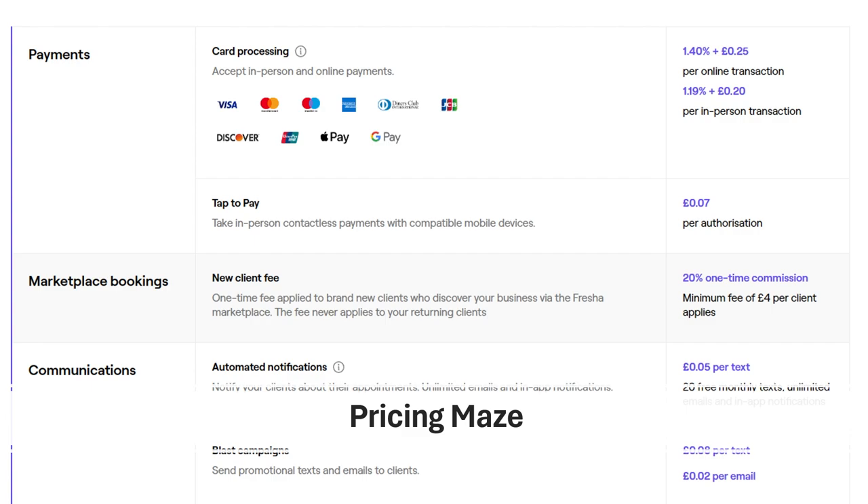Pricing maze — navigating tiered plans and booking fees. Fresha's pricing structure can be more complex than Square Appointments' flat-rate monthly fee. Fresha offers tiered plans with varying feature sets and limitations, often priced based on the number of bookings you process each month. This can make it challenging to predict your exact monthly cost, especially for businesses with fluctuating appointment volumes. Carefully analyze your booking needs and compare different tiers before committing to a plan. Additionally, Fresha might charge per-booking fees on top of the monthly subscription, which can add to the overall cost and require closer budgeting.